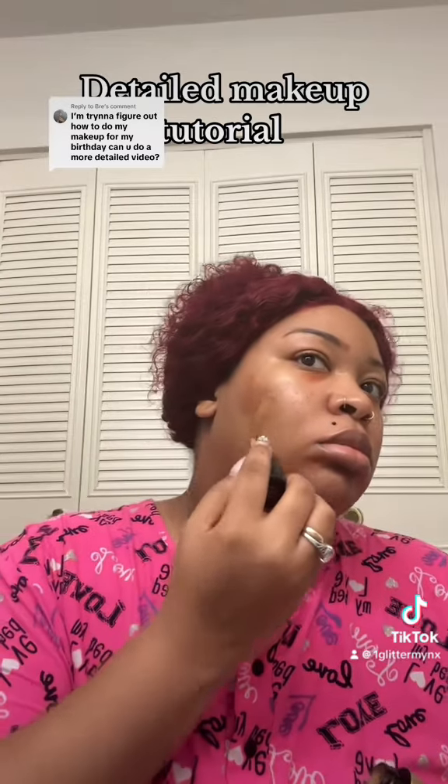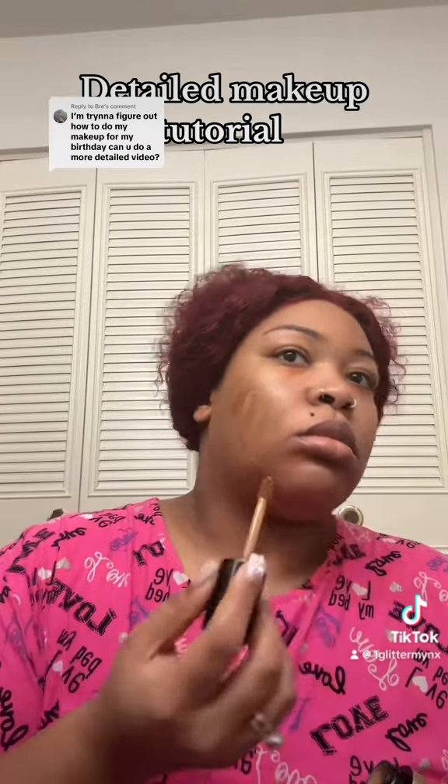Here I'm using my Skin in a Bottle, which is Born This Way in the shade Caramel. I don't use foundation, so I just use two concealers. This is my highlight shade, Light Beige. I really just put this anywhere I want to highlight, but if you notice, I'm not going into my eye creases because it will just crease and look gross.